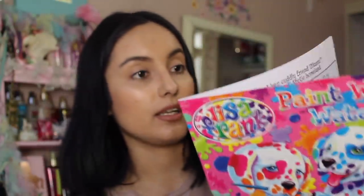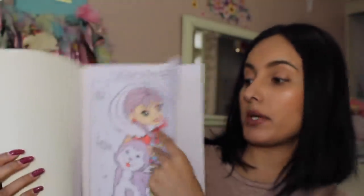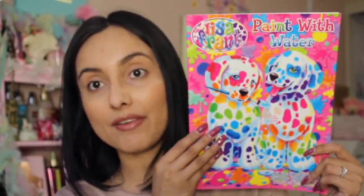I also got her some art brushes. These are awesome — they're little paint-with-water books where you just paint with water and have so much fun. This one is Lisa Frank, which is like my childhood in a nutshell, and this other one has giraffes and animals.